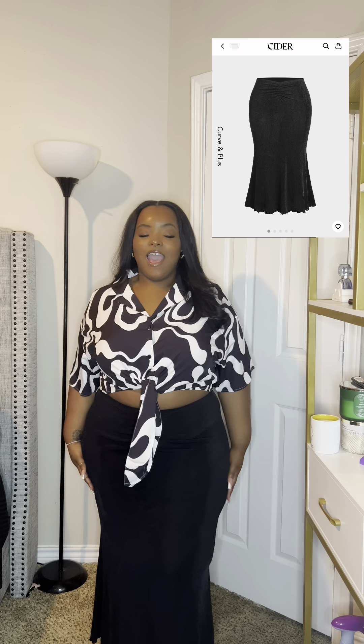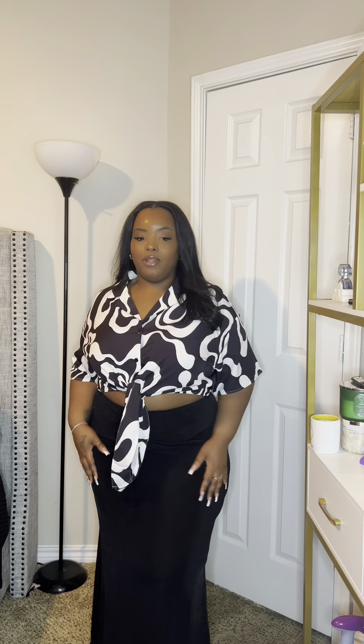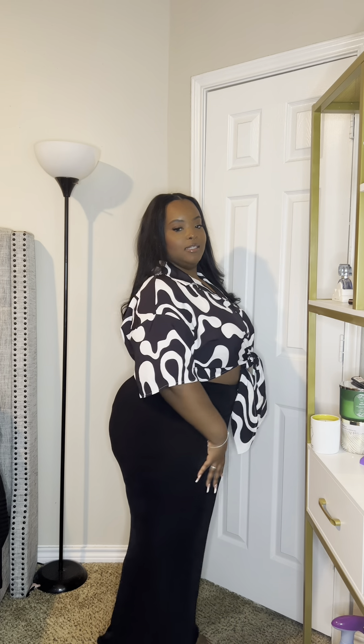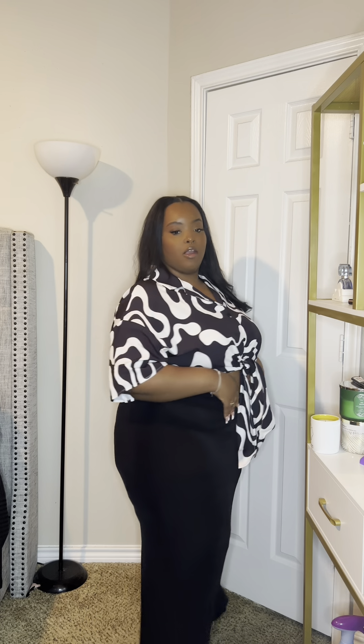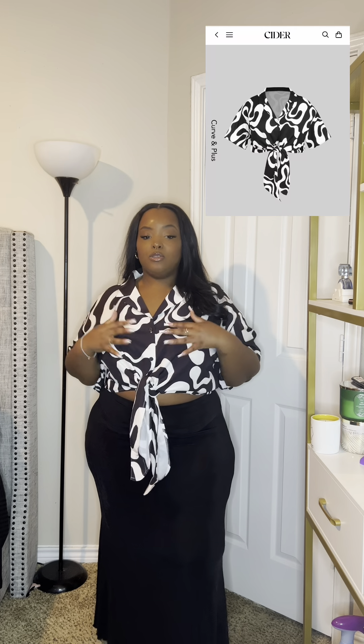First things first, I have this super cute black long maxi-type skirt. I love this skirt — I love the shape of it. It kind of has that hourglass shape, so it really helps to accentuate your hips and all your curves.